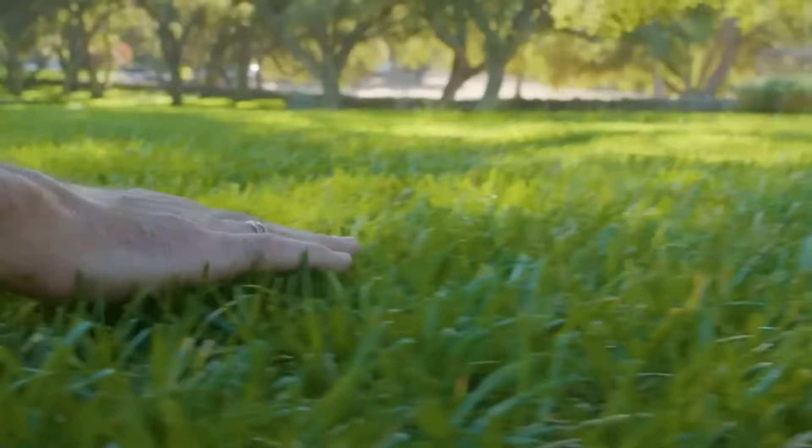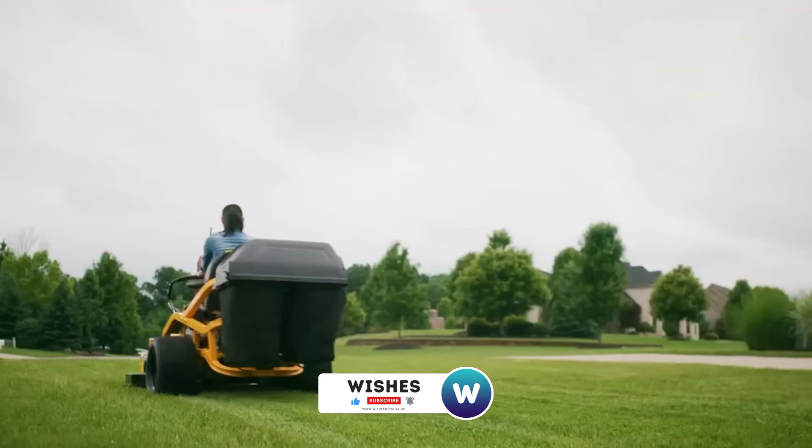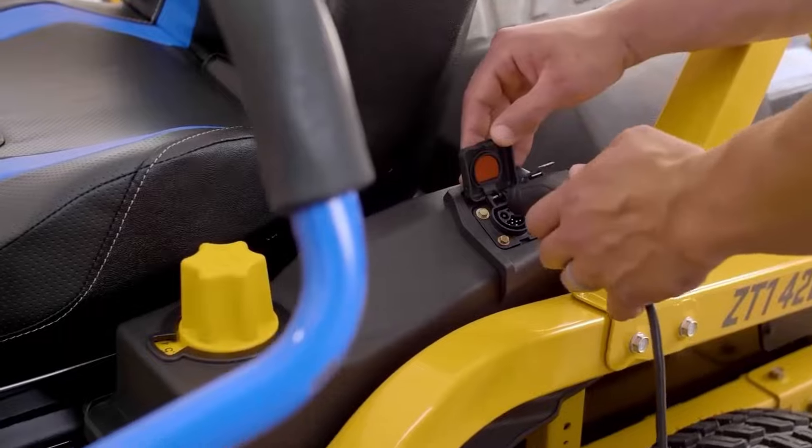Stay tuned for insights on everything you need to know about zero-turn lawn mowers to make an informed purchase decision. Check the links in the description below. Like the video, comment, and subscribe for the latest updates. Let's get started.